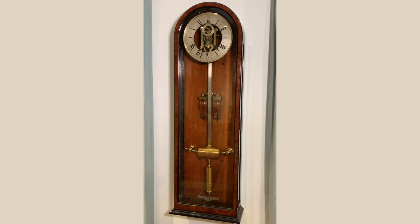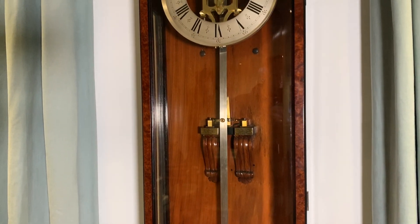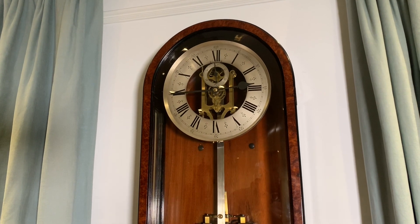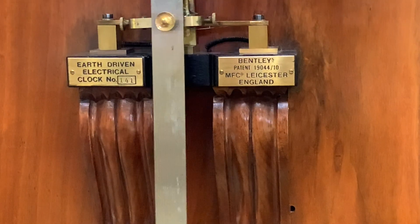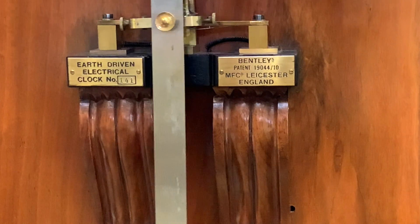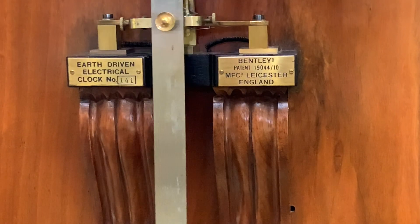When Bentley started in 1902, only a tiny handful of people in the whole world were developing electric clocks. Bentley was a true pioneer. Bentley made his clocks to be literally driven by the earth. It seems almost fictional, but nevertheless, Bentley's clocks were powered by burying carbon and zinc electrodes in damp earth three to four feet deep.